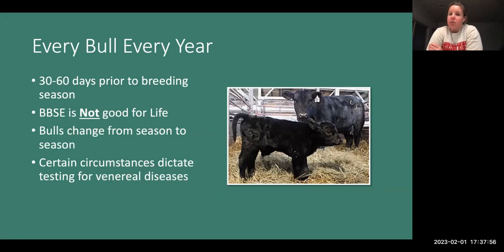We should be testing every bull every year. I really advocate for producers to have breeding soundness exams done 30 to 60 days prior to breeding season. There's nothing magic about that number, but if we do find an abnormality — like a lameness — we have time to address it, or if the bull is sub-fertile, you as a producer have time to find a replacement before the breeding season starts. It's really an insurance policy.